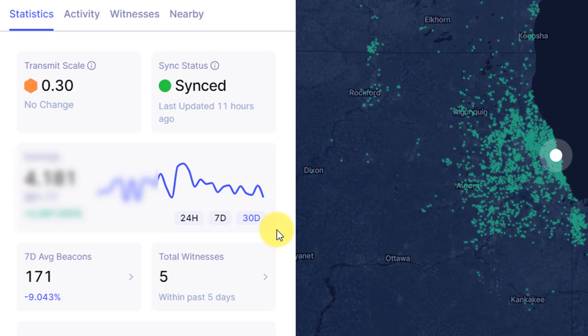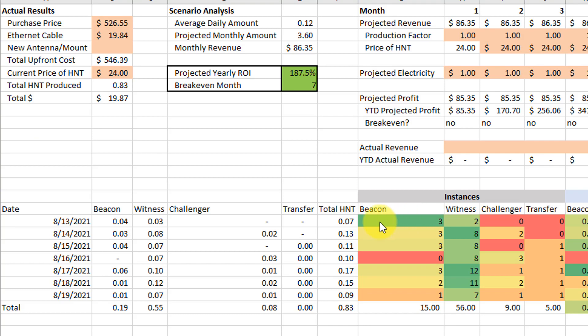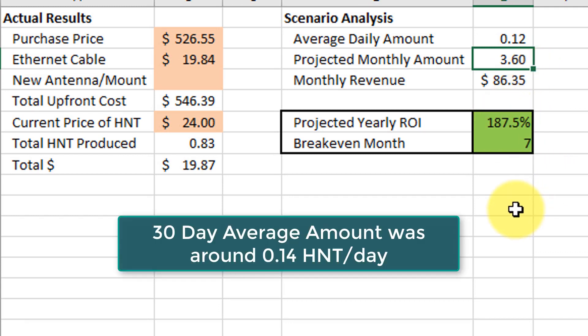Getting right into the results: after 30 days of mining helium, the total earnings came out to 4.18 HNT with my Bobcat miner. In the original video I had projected what my 30-day earnings would be and it came out to 3.6, so actually the average daily amount was higher than expected based on those first seven days. Pretty happy with the results — obviously if it could be one helium per day that'd be amazing, but with my current setup it did improve a little bit over time.